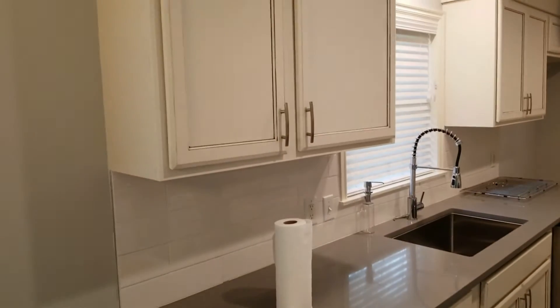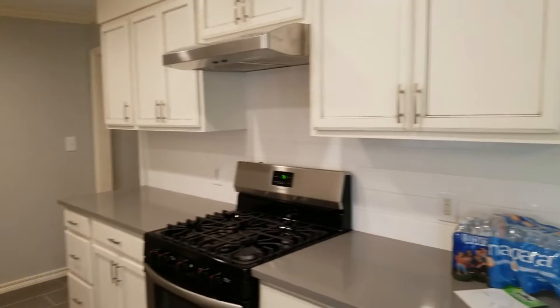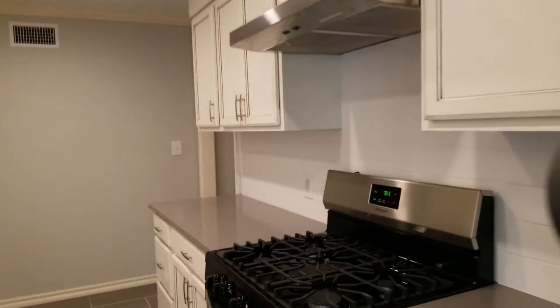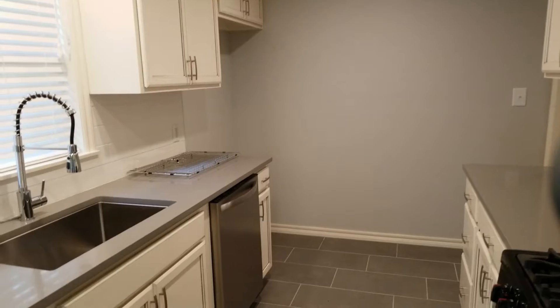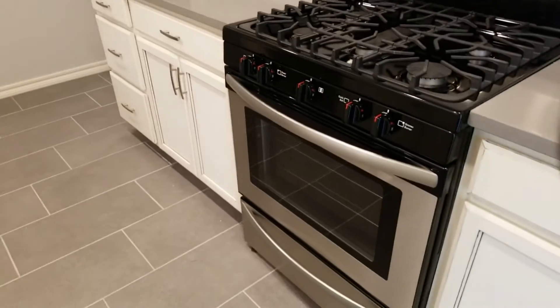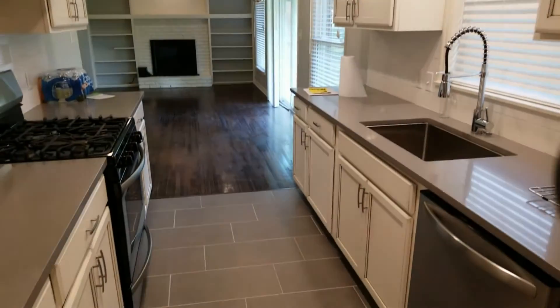Kitchen has been remodeled — looks fantastic. No damages on the walls, flooring, trim, walls, or windows or window coverings. There is not a fridge present but there is a dishwasher and a working range here. No leaks under the sink. Room is clean.